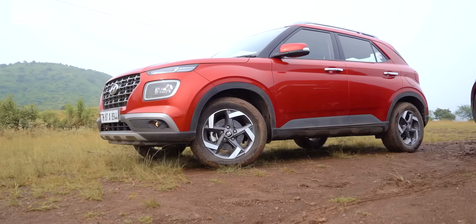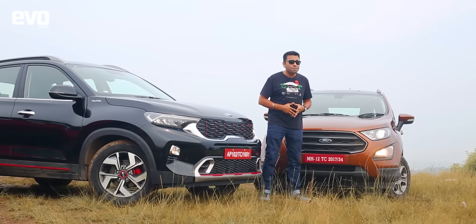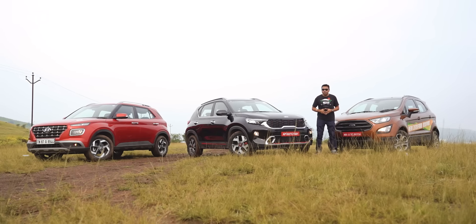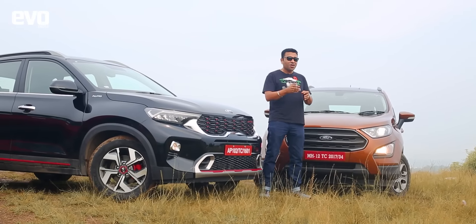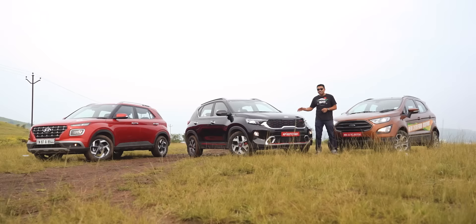The Hyundai Venue is out there — that is the reigning Indian Car of the Year. We also did a compact SUV comparison recently with the Nexon, XUV300, WRV, and the Vitara Brezza, and the Venue came out trumps. The one compact SUV we did not have at that test is also here — all you Ford fanboys, the Ford EcoSport is here. Now, can the Sonet beat these two compact SUVs? That's what we are here to find out.